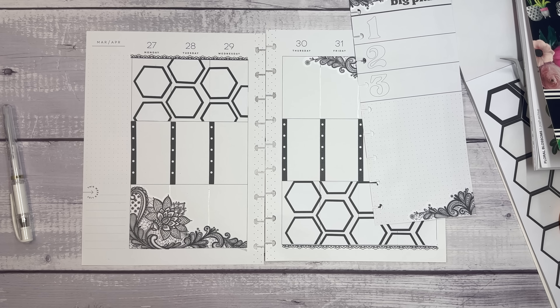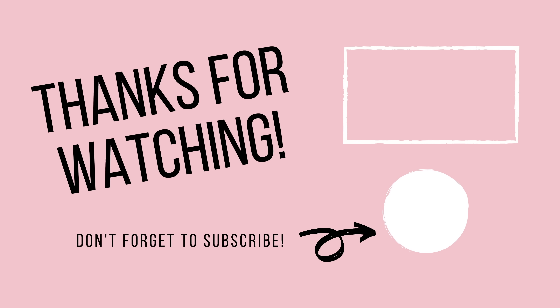So that is a wrap. Thanks so much for watching. I will link Live Love Posh and Mojo Jojo Plans in the description of this video, and I will see you next time.